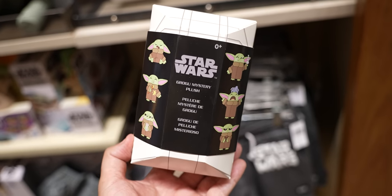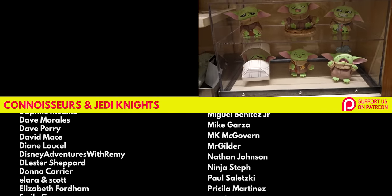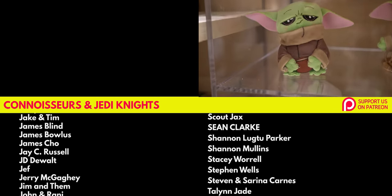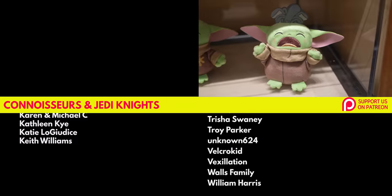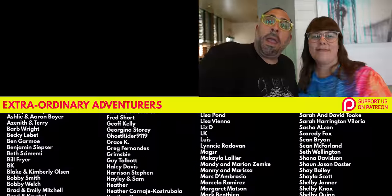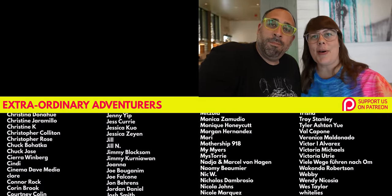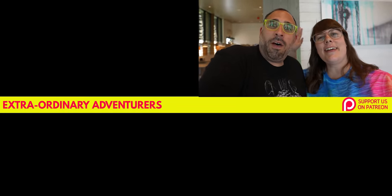We've shown these Grogu mystery plushes before on the channel, but here they actually have them on display. It's my first time getting to look at all of them — how cute are they. Kitra needs them all. If you want to see our video from Star Wars Night, we'll put it right over there. I want to say thank you to some of our Patreons — that includes Jay, Aaron, Kendall, and Kent. Thank you guys so much. Thanks for watching — we'll see you on the next adventure.